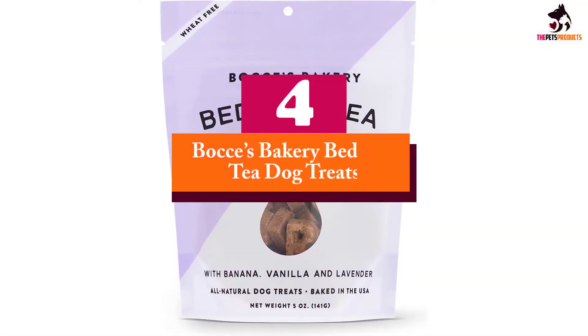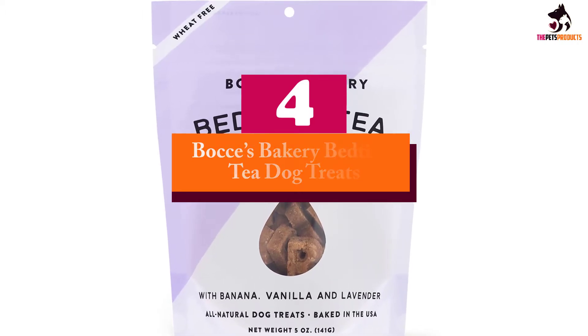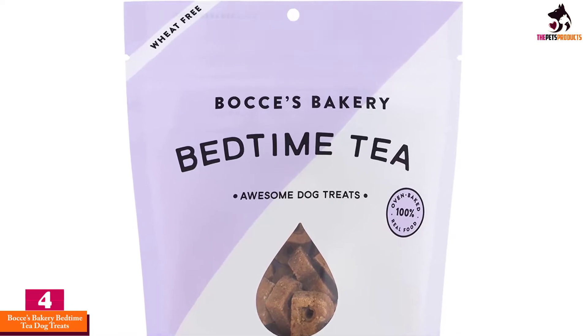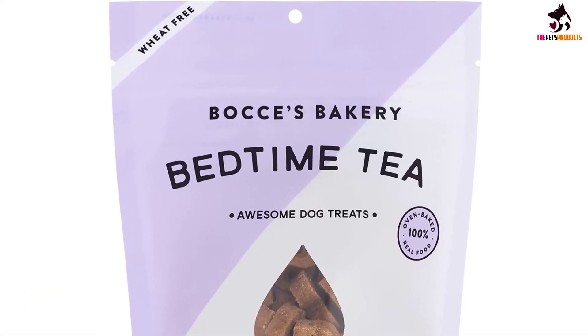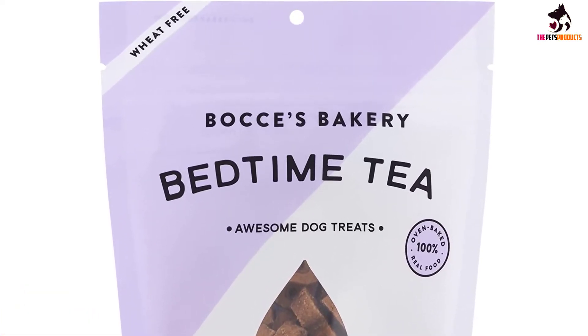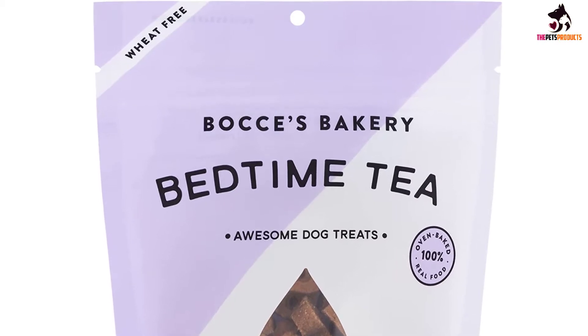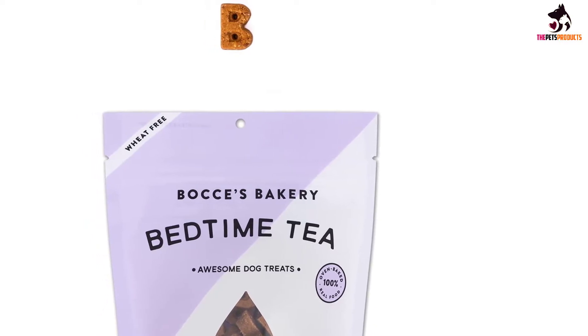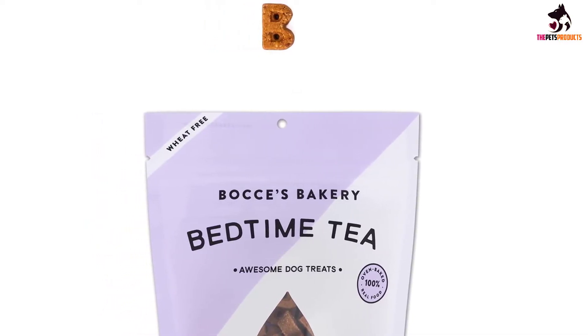Moving on at number 4, we have the Bocce's Bakery Bedtime Tea Dog Treats. For the introverts that treasure chilled-out evenings more than anything in the world, there's nothing more relaxing than enjoying some lavender-infused tea accompanied by a candle and a good book. Although your dog won't take any pleasure from the latter perks, they can now relax alongside you with Bocce's Bakery's Bedtime Tea.